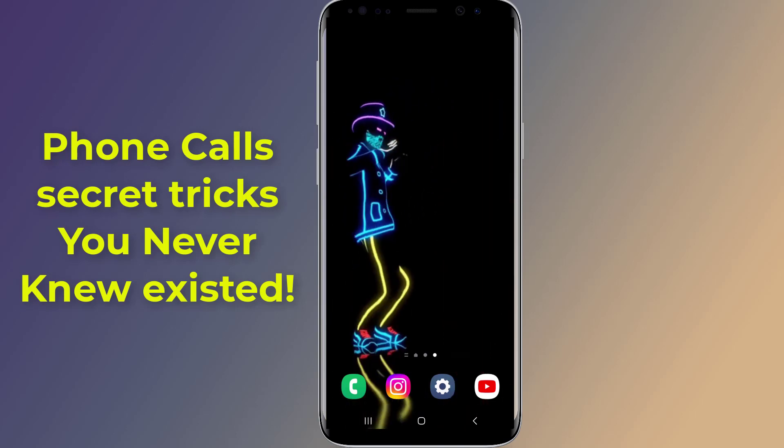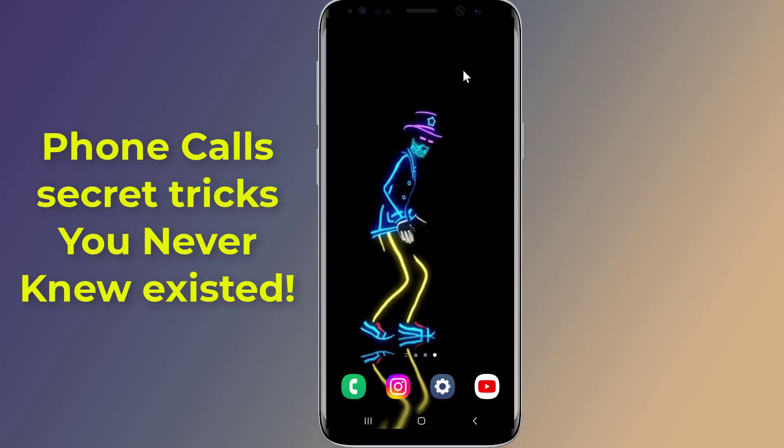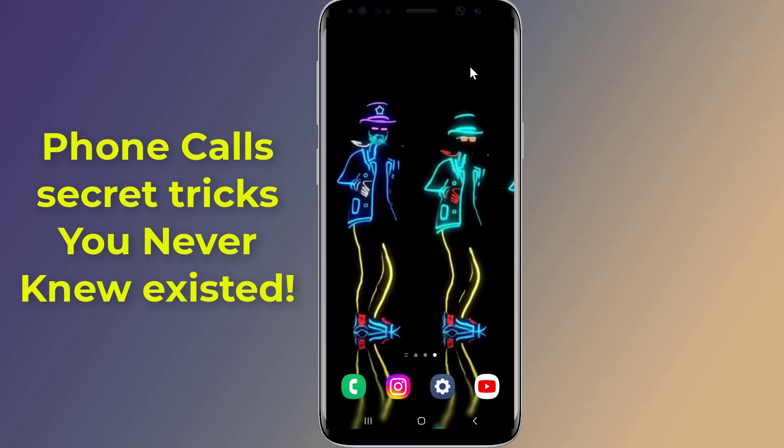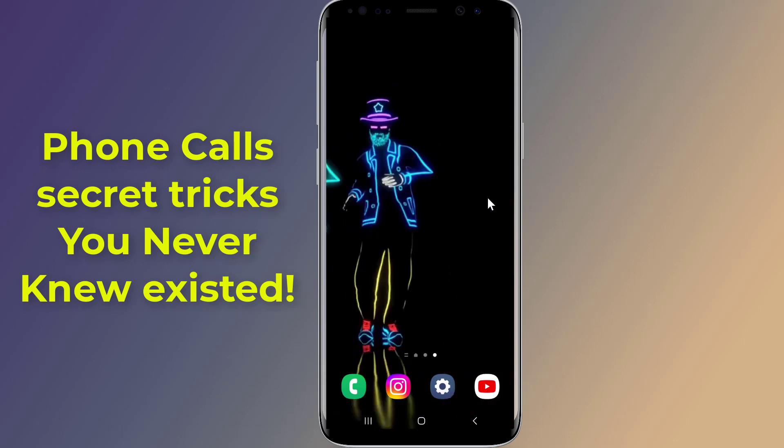Phone calls secret tricks you never knew existed. There are many useful secret codes and hidden features you probably don't know on your Android phone. In this video I will show you one of the best Android tips and tricks everyone should try.